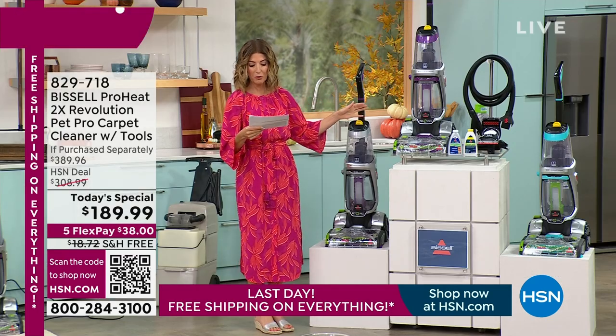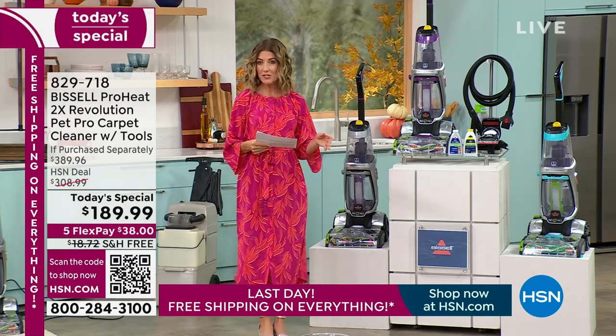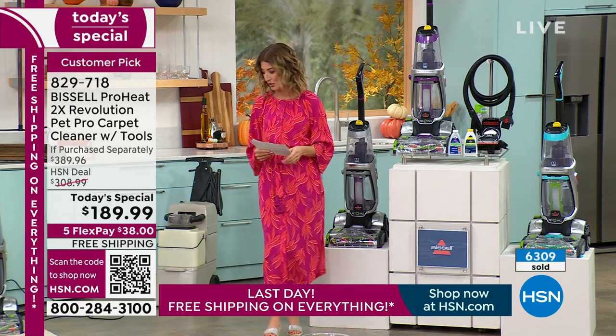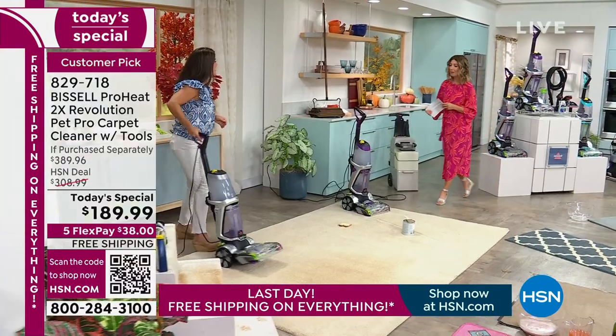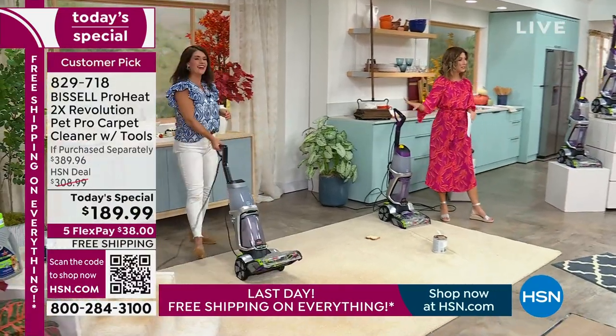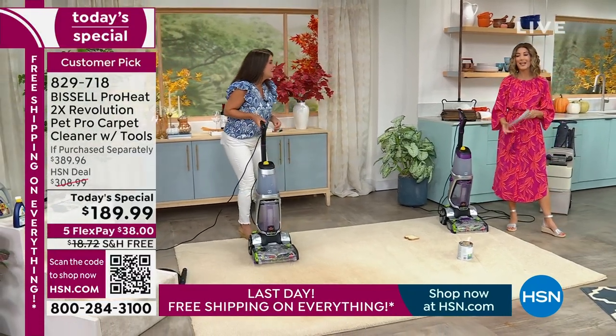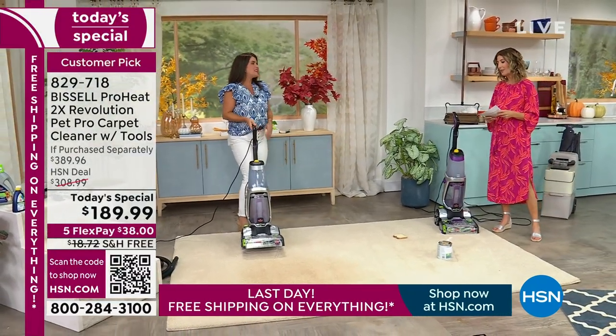We have exclusively here at HSN a silver or a teal — you can also grab it in the purple. We've already sold thousands, it's going very quickly. We've got it on FlexPay and free shipping. Jenny Bond bringing us the best of Bissell — no one cleans carpets like Jenny Bond, and no one cleans carpets like Bissell. They are the leader when it comes to carpet cleaning.